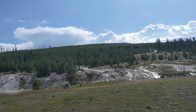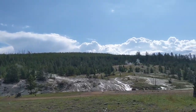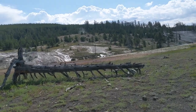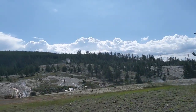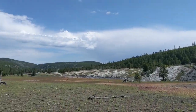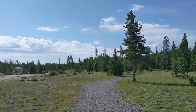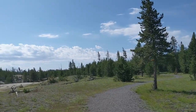We can see thermal features once again right next to the river. As I mentioned before, you could probably do a whole book of photos on dead trees in Yellowstone — there are some really stunning shapes. And those of you who watch a few of these videos will know that the Firehole River is a thermal river.